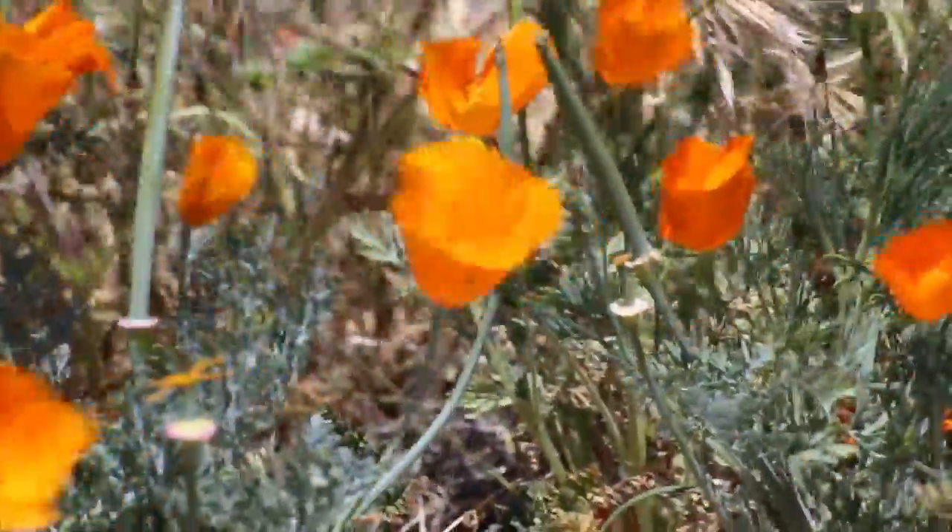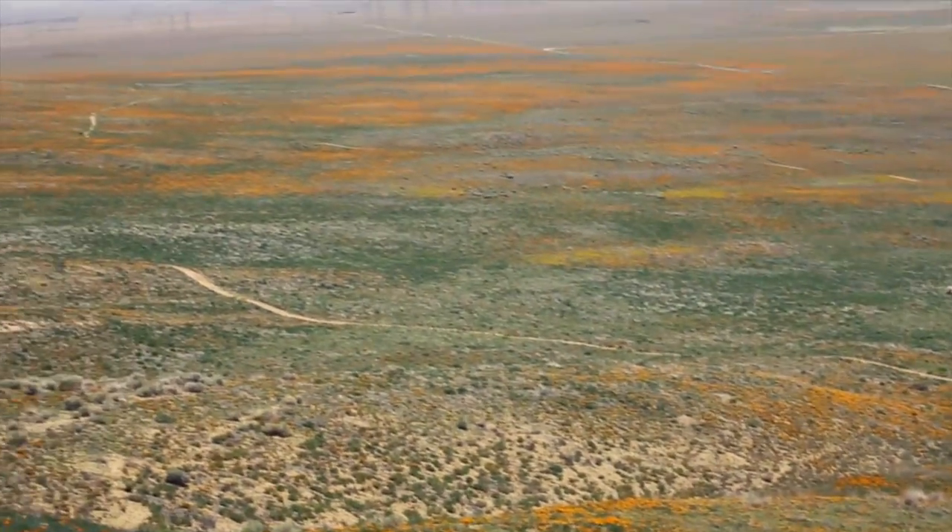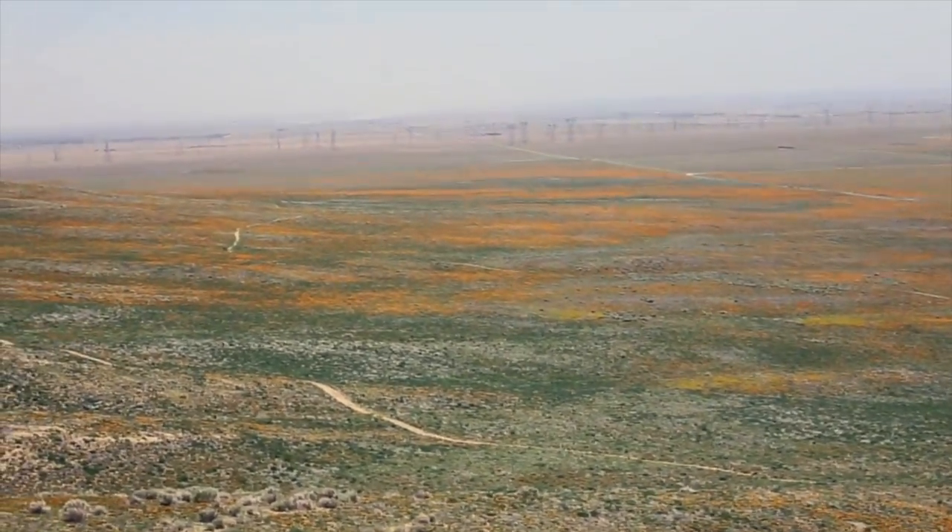This didn't stop us from having a great time though, and being able to see the amazing landscape that's dotted with the orange flowers that have become the symbol of the state of California.